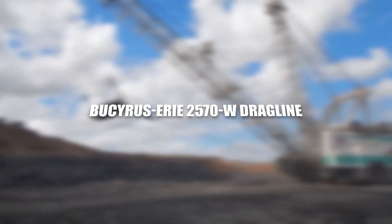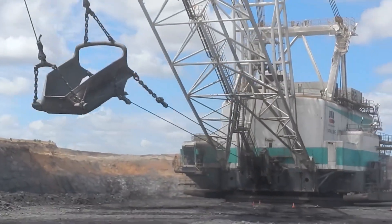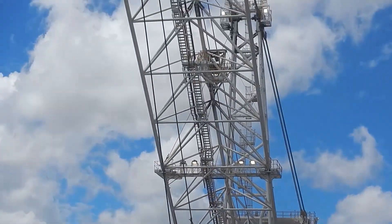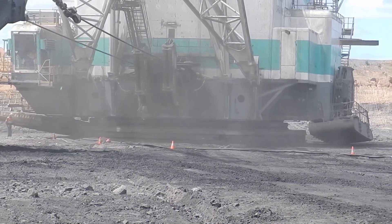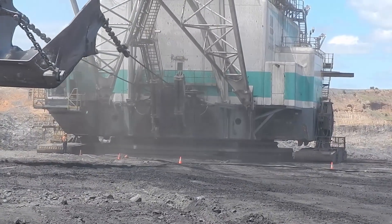The Buceros Erie 2570-Govid Dragline is a colossus among excavation machines, renowned for its unparalleled capacity in handling substantial amounts of material in mining operations. It stands as one of the largest draglines globally, purpose-built to undertake the monumental task of removing extensive overburden or ore in open-pit mining operations.